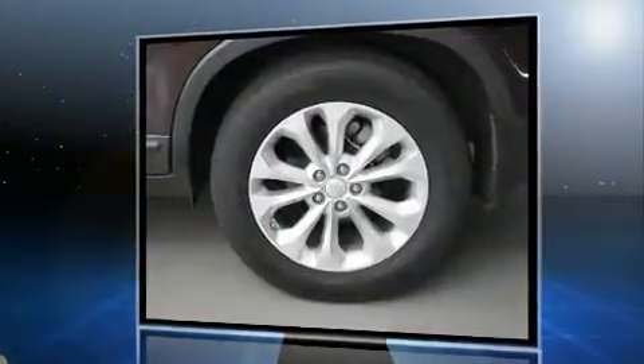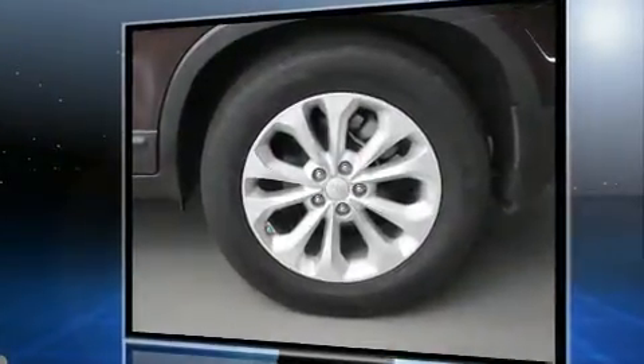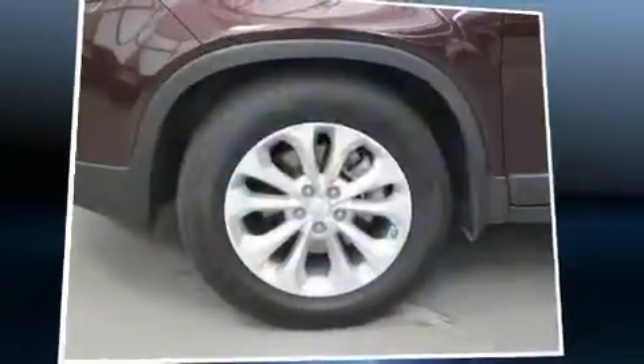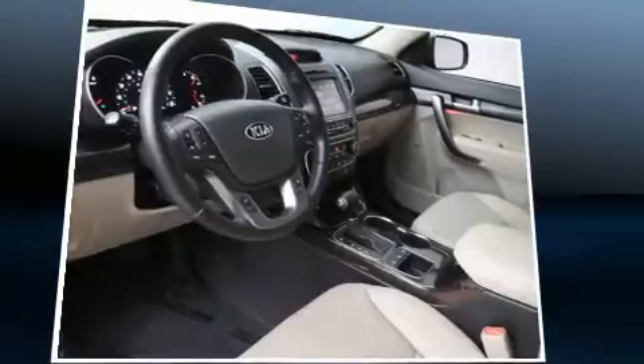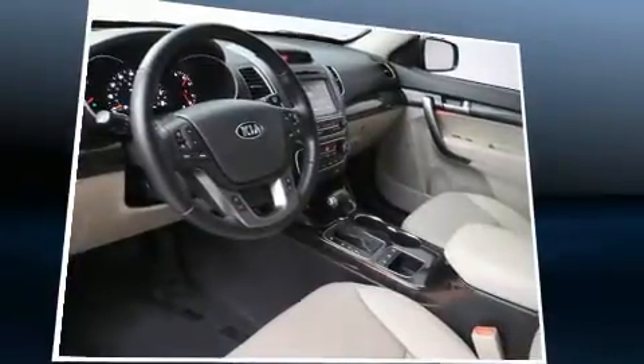Kia prioritizes practicality, efficiency, and style by including leather upholstery, an outside temperature display, heated seats, fully automatic headlights, remote keyless entry, and one-touch window functionality.